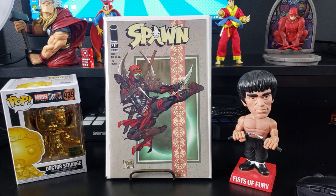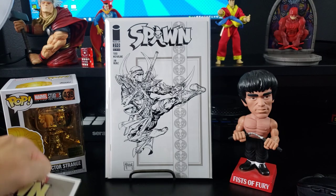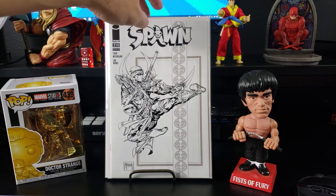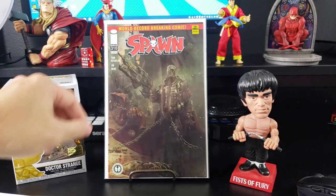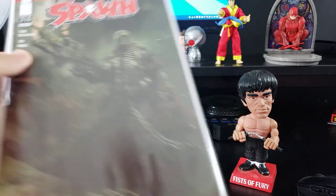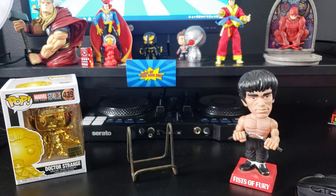I picked these up because who doesn't like ninjas? Spawn 310 — this is a cover of Ninja Spawn, not his first appearance, but still pretty cool nonetheless. And if you got that one, you had to get the black-and-white sketch variant, which is pretty darn cool by Todd McFarlane. And then I went and got the regular cover too, because I thought this was pretty darn neato. So that's Spawn 310.